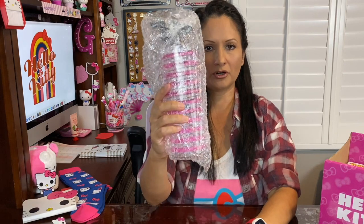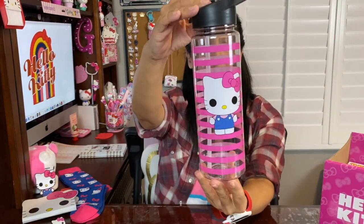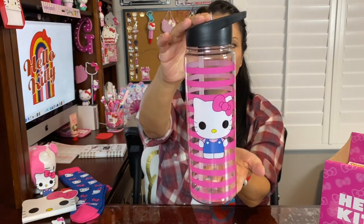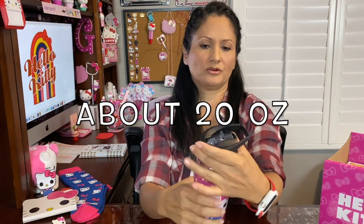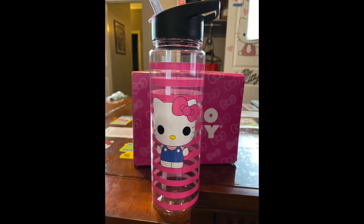Then we have a water bottle. It has pink stripes and the Funko Pop Hello Kitty image on it. The lid is black and it does come with a straw. I'd say it's about 12 ounces. You can also move the nozzle to drink directly from it. So cool — fifth item: water bottle.